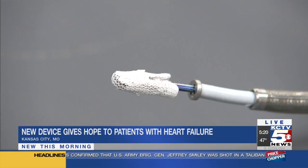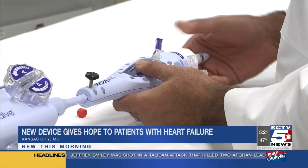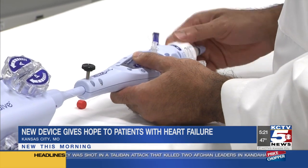That device is actually called a MitraClip and it's not much bigger than this quarter right here, but the difference it makes in the lives of those patients here in Kansas City is huge. Let's go ahead and show you what that MitraClip actually looks like.